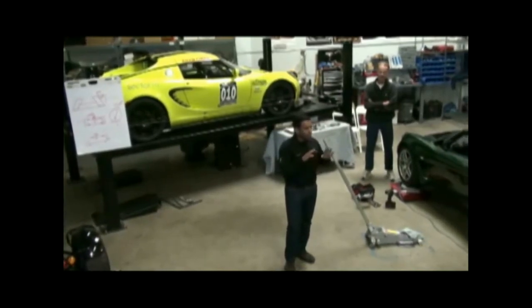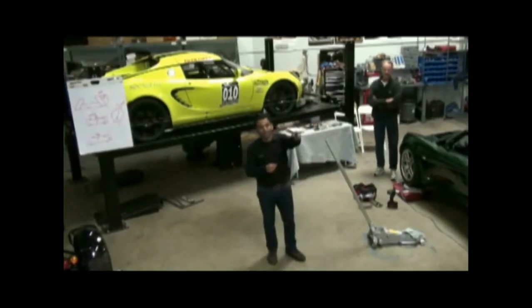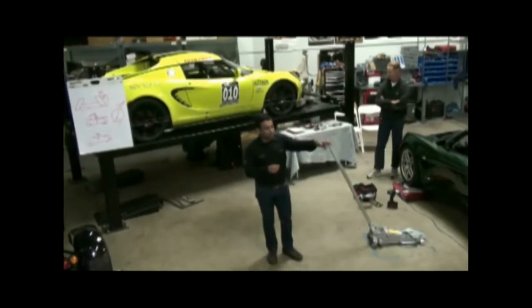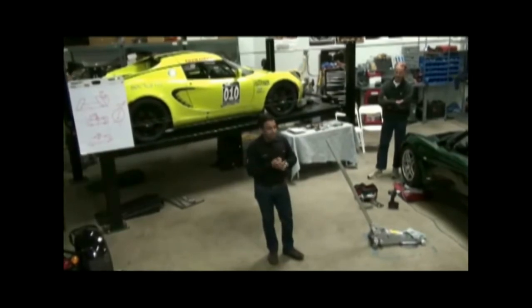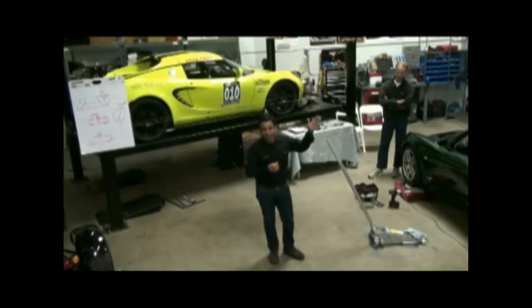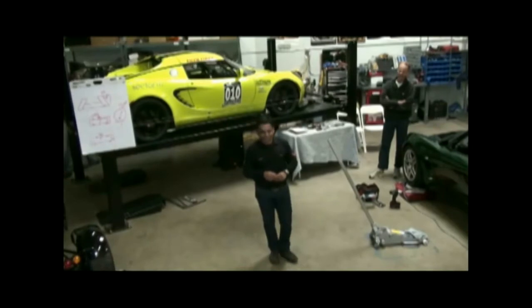Let me get a couple of housekeeping things out of the way. We've got a bathroom right back there, and water coolers over here. We're going to have some pizza at around noon, and some sodas and things. I think I may have the only shop in North America with no Christmas decorations, but Merry Christmas and Happy Holidays to you guys. If you want to buy anything, we're giving a 5% discount today.